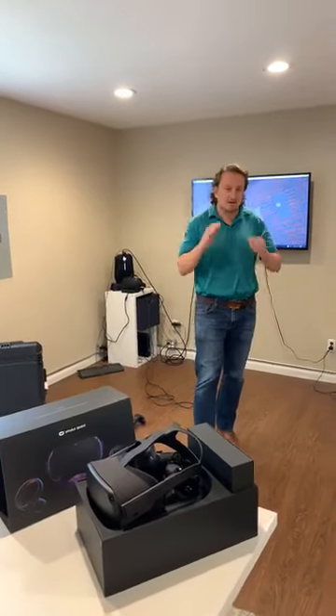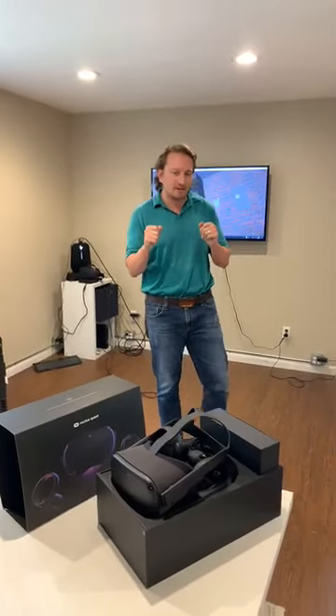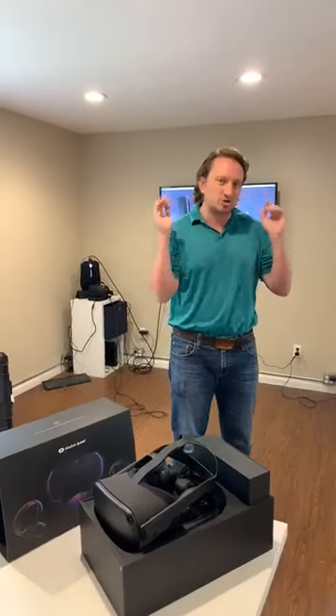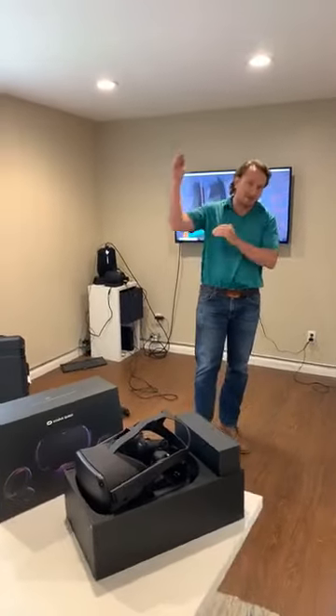Hey everybody, this is Craig Carter once again here for another Trades Tuesday here at Interplate Learning. I know there's about a thousand people currently streaming onto this right now, and since you are one of those many thousands, it just actually increased.